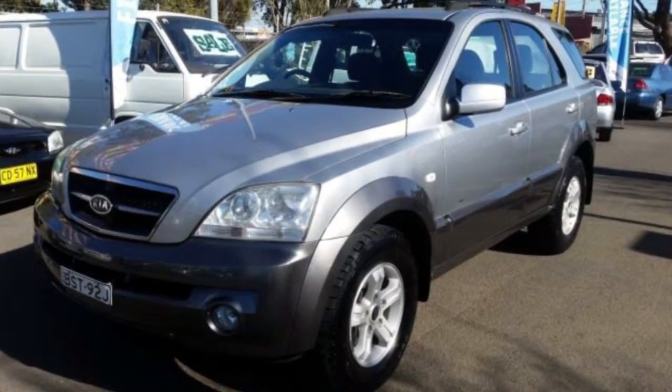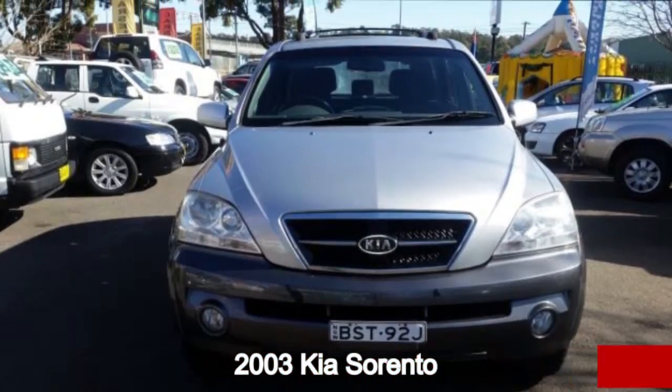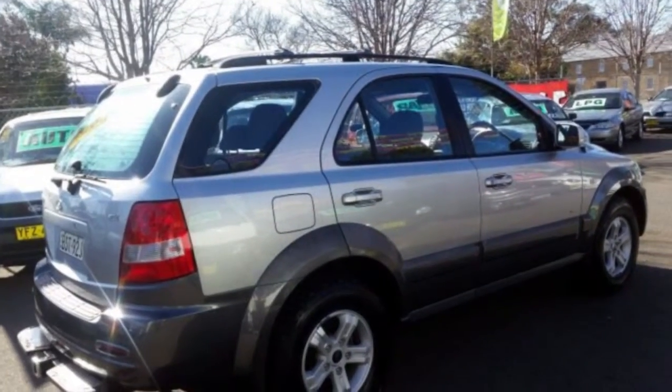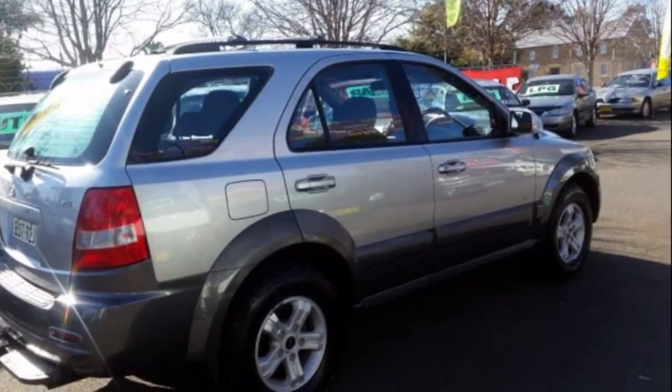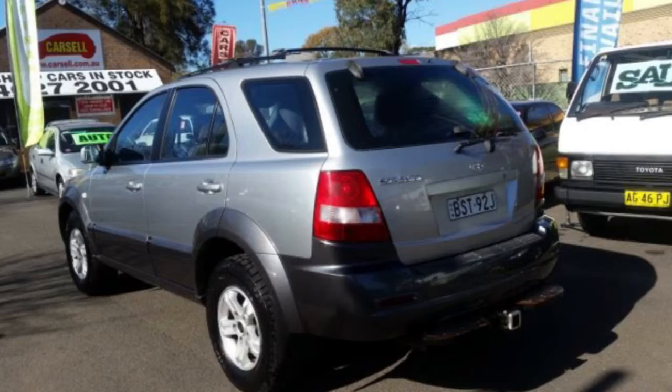Look no further than this 2003 Kia Sorento. This Sorento has a reliable 3.5 litre engine and a smooth shifting automatic transmission. The attractive silver exterior is complemented by its stylish interior.